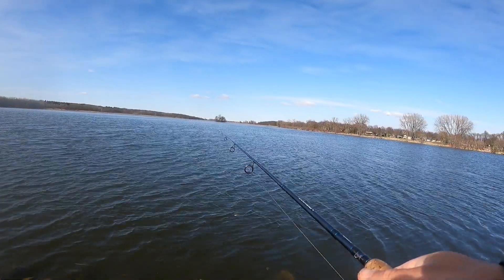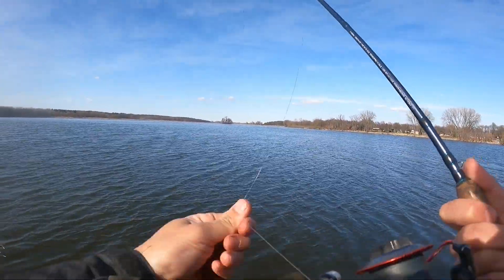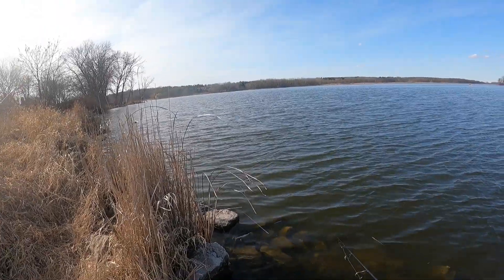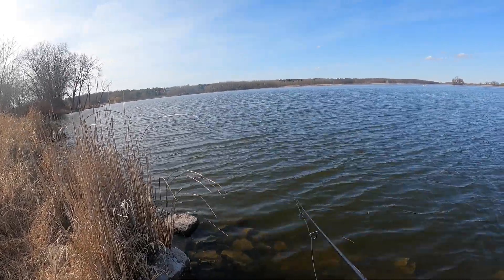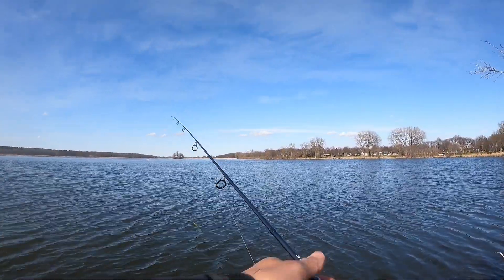We're going to start off with a Bobby Garland jig. I don't know if there's crappies in here, but if there are, they should bite this because crappies do bite in colder water than bass do. Let's see if we can get anything hitting the Bobby Garland jig before we move on to the bigger baits.